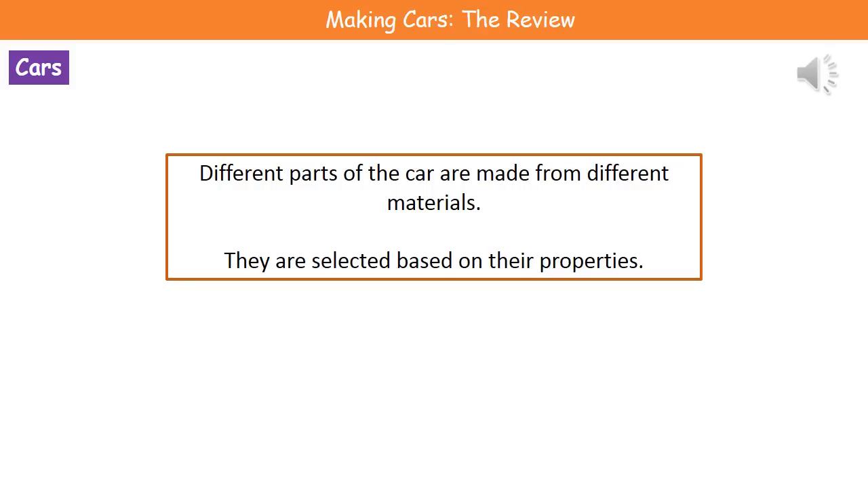We need the main body to be relatively strong and malleable, so we can change its shape to suit whatever design car we have. But when we think about the windscreen, we need it to be transparent — it's not very useful putting in a metal windscreen because then we can't see what's in front of us. So think about the properties that are relevant to each particular use in the car.